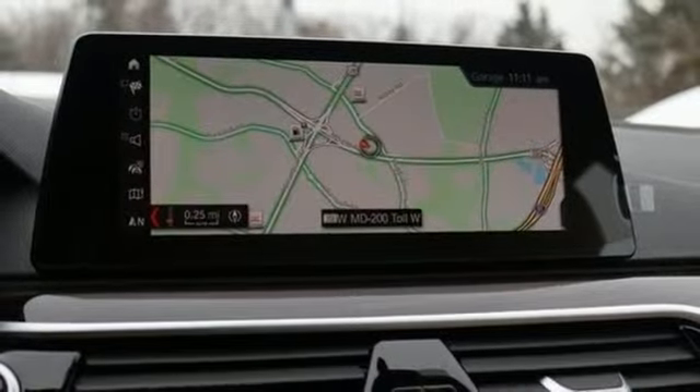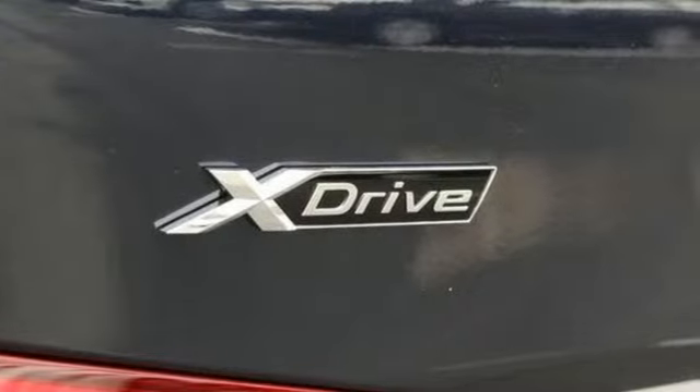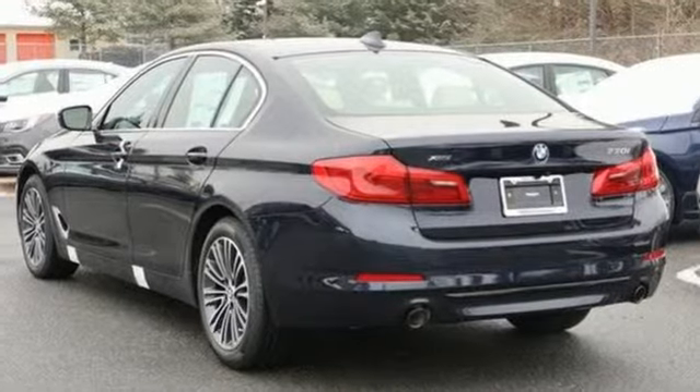Express open and closed sliding and tilting sunroof, gas pressurized shocks, and power heated mirrors. BMW is adrenaline unleashed. Take it for a test drive today.